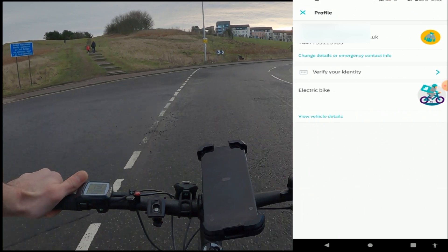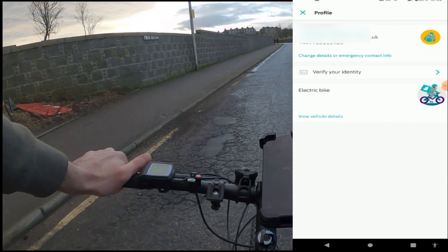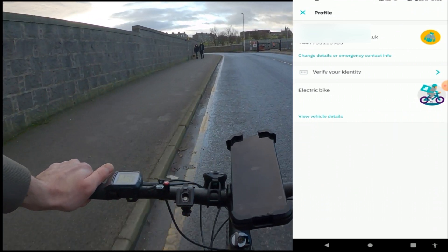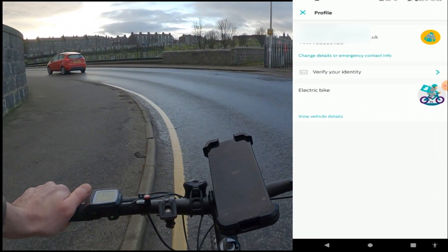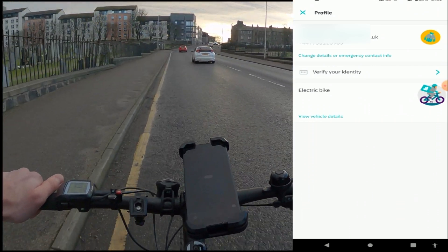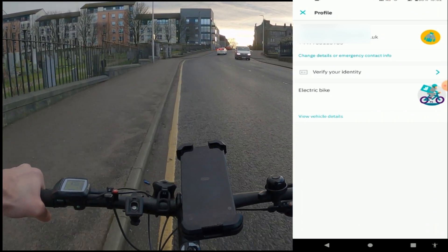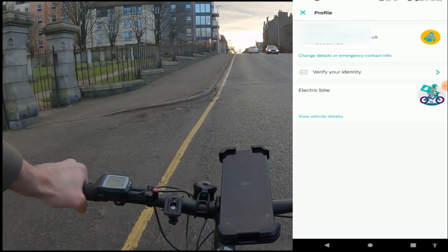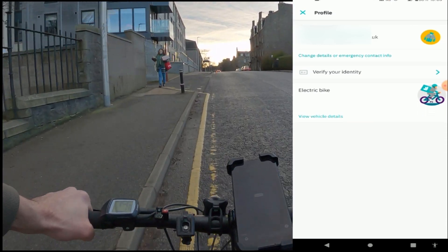It then tells you what vehicle you're using — in my case an electric bike. If you have a push bike, I recommend changing over to electric because you will get more orders. The reason is they can see that you can go further and faster. To do this, write your rider ID on a piece of paper, take a photo with the bike — that's the requirement — upload it to them and they will approve it and change your vehicle type.